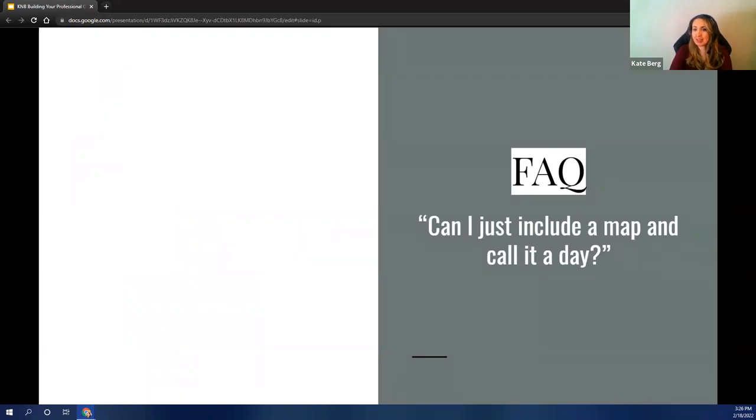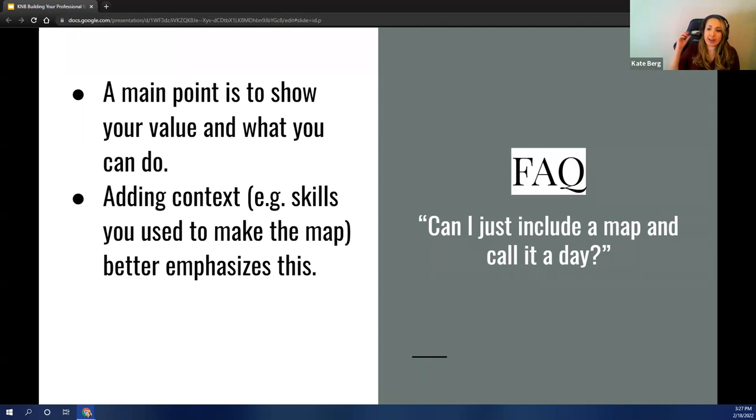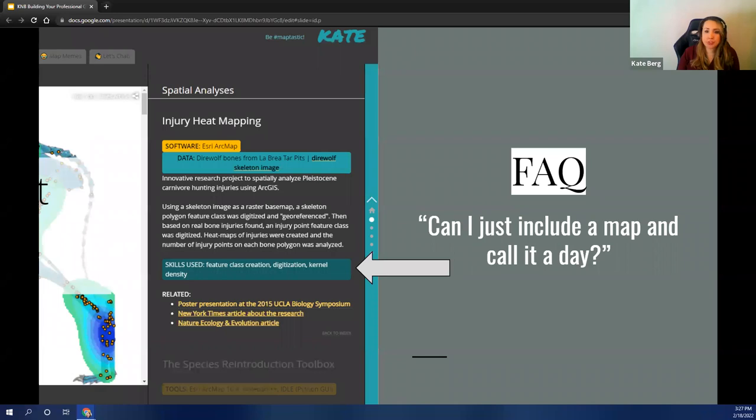Another question I get is: do I need more information about my work, or can I just show a picture? I think it's really important to remember that one of the reasons you're doing this is to show your value. By adding additional context — these are the skills I used, this is what I made it for, this is the feedback I got — you're emphasizing your strengths and skill sets to your audience. Being on an interview panel, you don't want to leave anything up to assumption. If something doesn't come across in an interview, we might have to assume you know or don't know something. So if you're adding more information, you're making it much more clear for potential interviewers what you know.